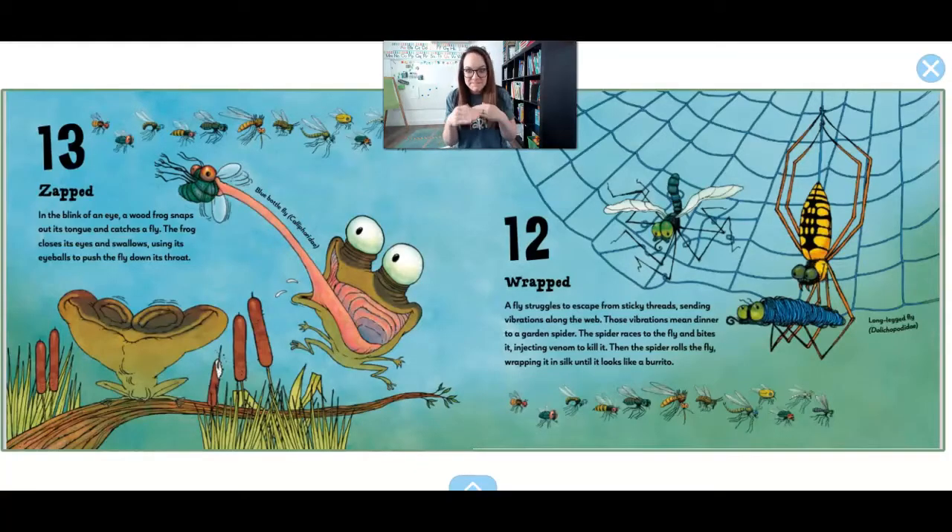Wrapped. A fly struggles to escape from the sticky threads, sending vibrations along the web. Those vibrations mean dinner to a garden spider. The spider races to the fly, bites it, injecting venom to kill it. Then the spider rolls the fly, wrapping it up in silk until it looks like a burrito.